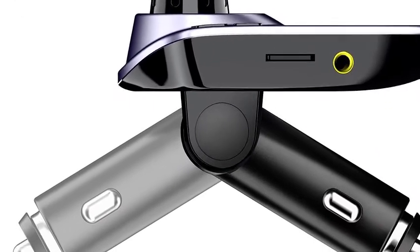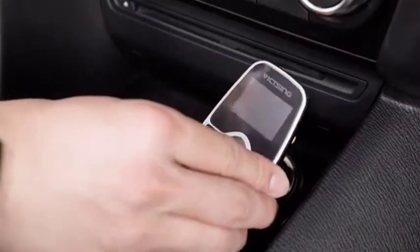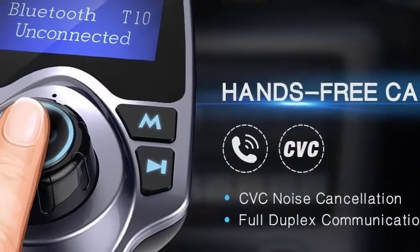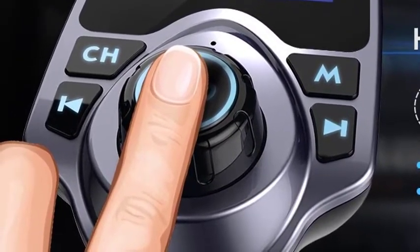Take hands-free calls for a pleasurable driving experience. The 1.44-inch large screen will show the incoming call number, voltage level in car battery, volume, FM frequency, and song name if you play music from TF card or USB flash disk.